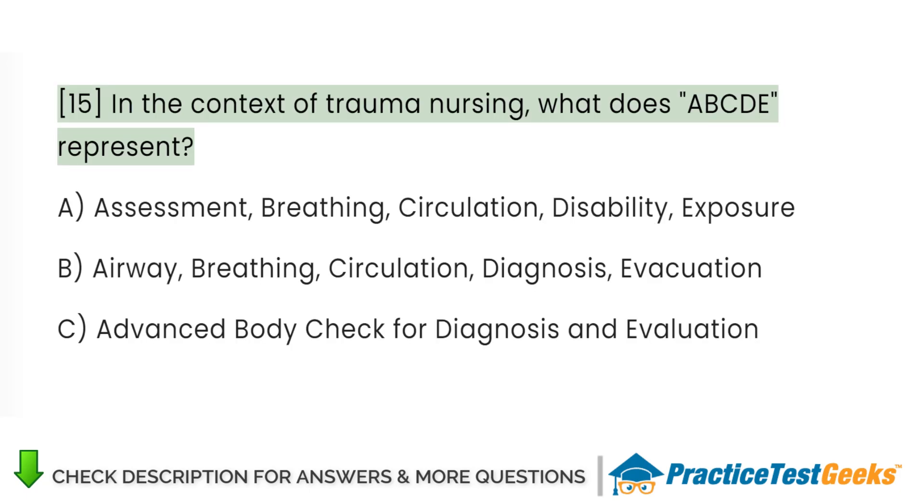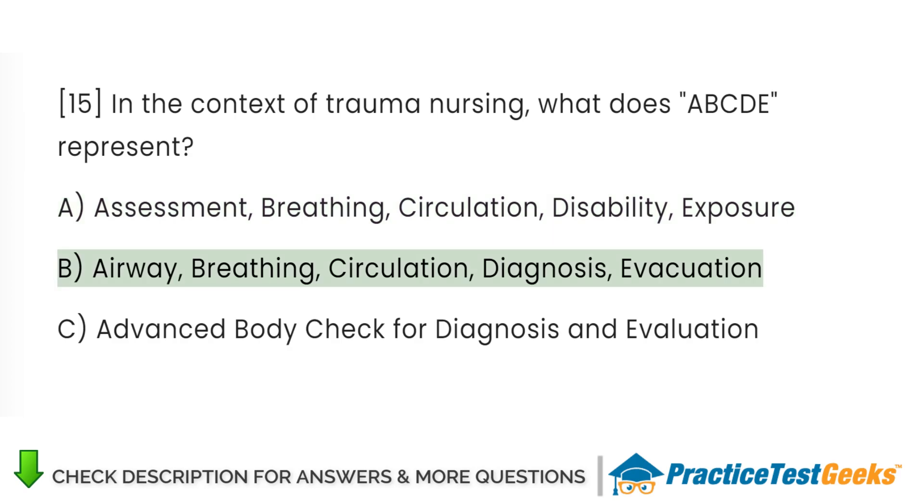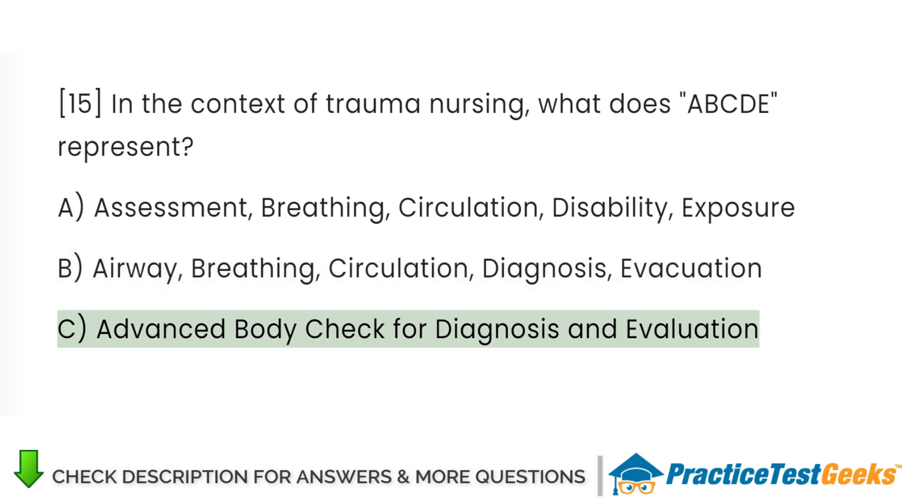In the context of trauma nursing, what does ABCD represent? A. Assessment, breathing, circulation, disability, exposure. B. Airway, breathing, circulation, diagnosis, evacuation. C. Advanced body check for diagnosis and evaluation.